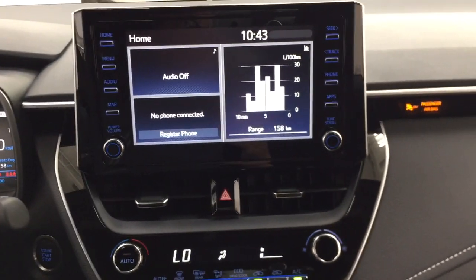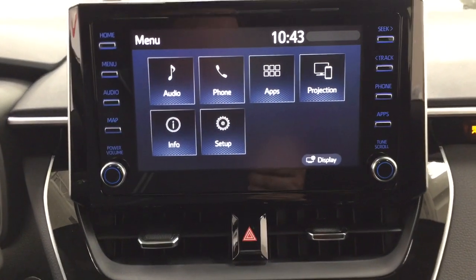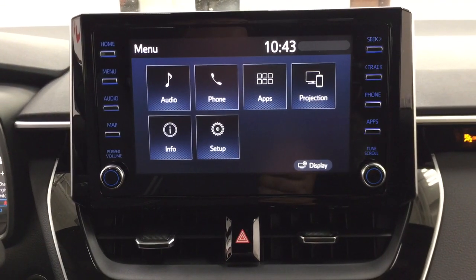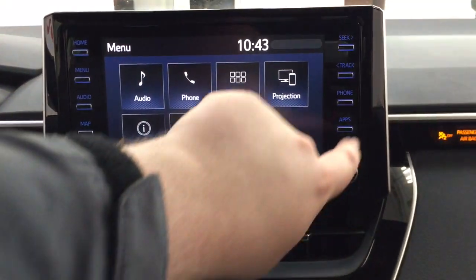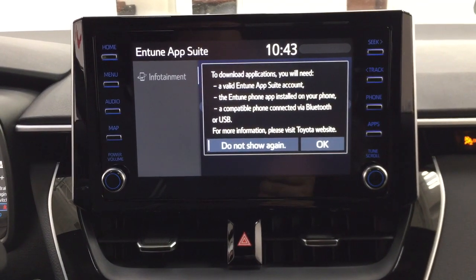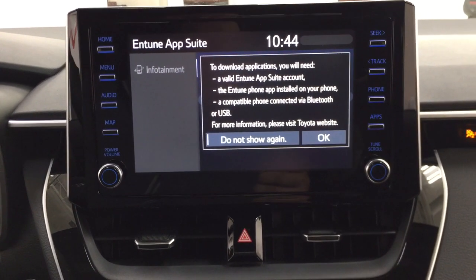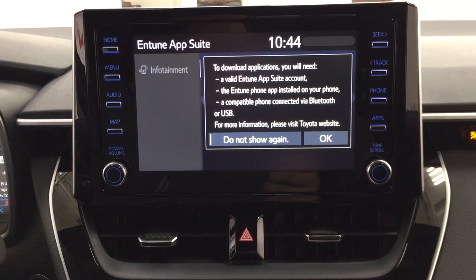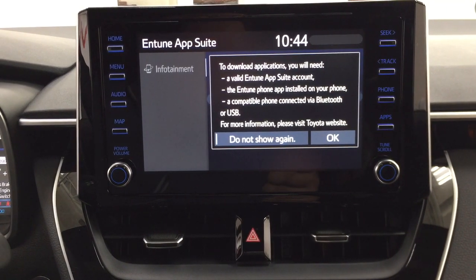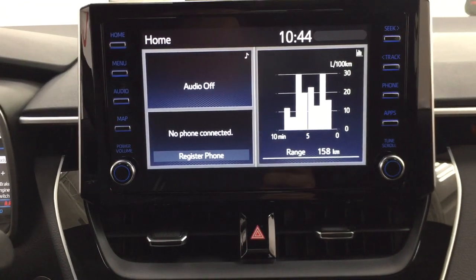Taking a look at the center dash area, if you go inside the menu screen, you'll find your audio, phone, and apps, as well as a couple of other additional features. With the apps menu, it's part of the Antune app suite, so as long as you have it on your phone, you can use such apps as the Scout GPS app, which allows you to stream your maps from your phone onto the touch panel display. You can also check on local fuel prices or on the latest sports scores, depending on what your preferences are.